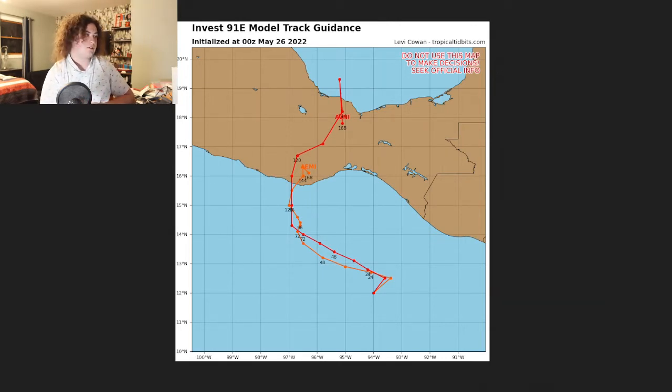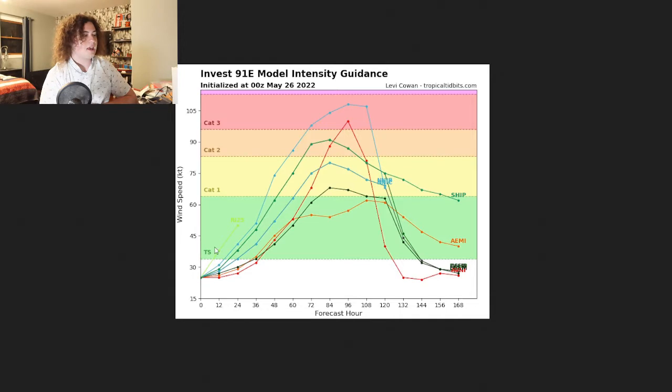The intensity is what I want to get to, because there is a wide variety in the models. Some of the more modest models keep it at a tropical storm, however the majority have it at least a category one hurricane. About half of the models go up to category two, and there are even a couple that go up to category three strength — potentially strong category three strength. We're looking at 125 mile per hour winds according to the NNIB, and 115 according to the AVNI.